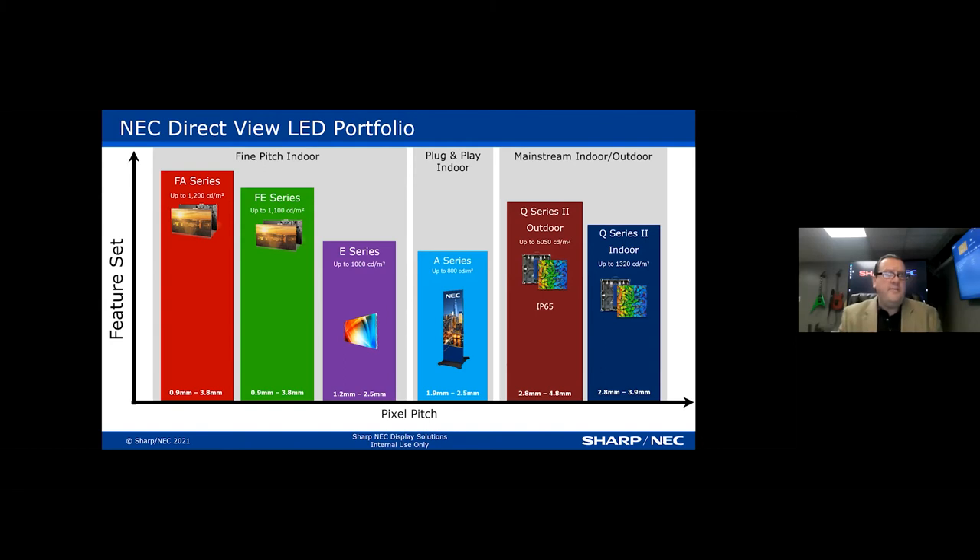If you don't know about pixel pitch: you'll hear values like 0.9 millimeter up to 3.8 millimeter pixel pitch. Pixel pitch is the distance between the diodes on the board. A larger pixel pitch — more appropriate for outdoor applications like our Q series outdoor — goes from 2.8 up to 4.8 millimeter. We can even do custom pixel pitch up to 16 millimeter. The appropriate pixel pitch depends on the viewing distance and design requirement, and we can power these displays with AOpen accordingly.